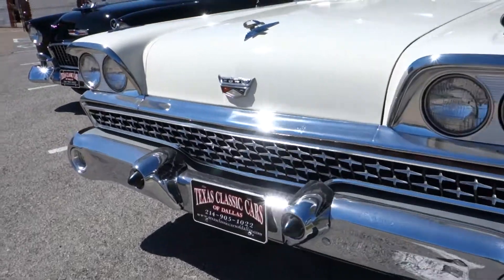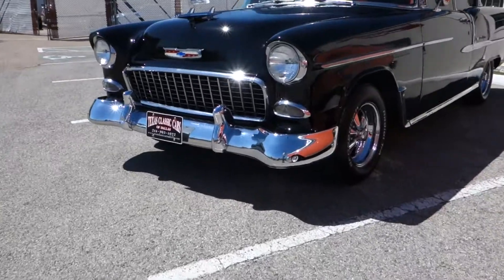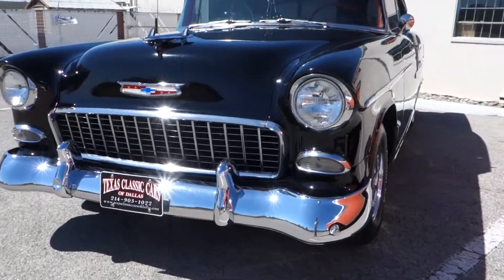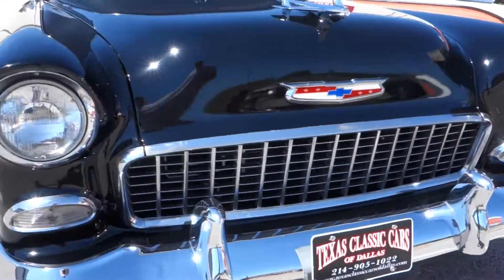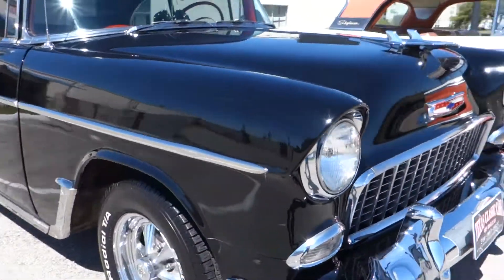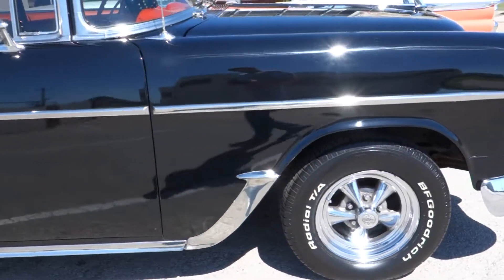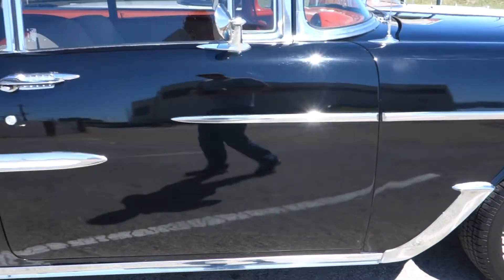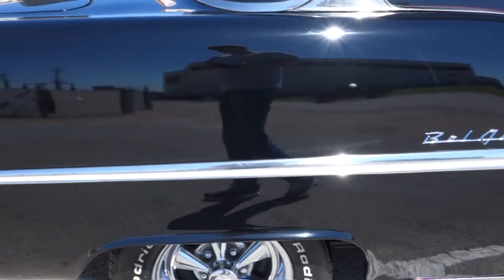I'm lost in the 50s today. We're going to take a ride in this 55 Chevy Bel Air. This is a real deal Bel Air — it's had a few tasteful upgrades, including a fuel-injected engine. Let's go for a ride.